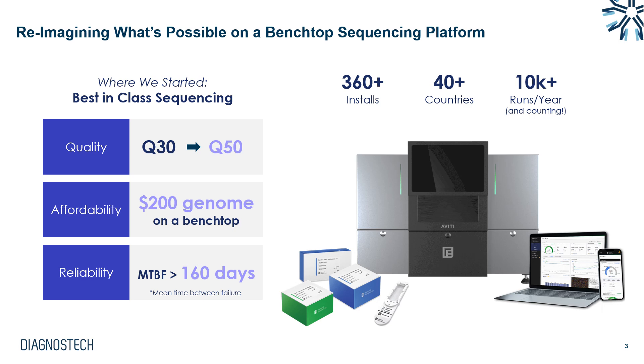Q30 has often been the gold standard for NGS quality scores for many years, but with Aviti we see really groundbreaking quality, able to achieve Q40 and even Q50 quality scores. When it comes to affordability in our local market, we see pricing 30 to 40 percent lower per sequencing kit compared to some of the market leaders. In terms of reliability, the mean time between failure is over 160 days, ensuring a quality system to operate with.